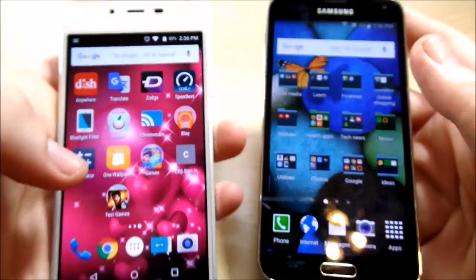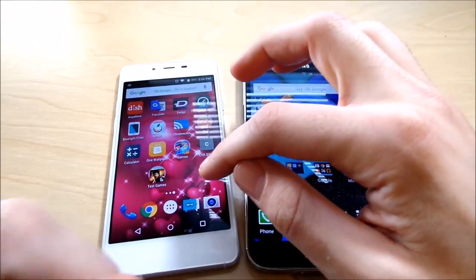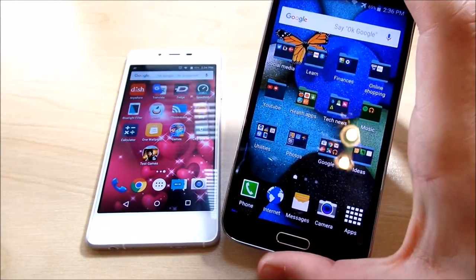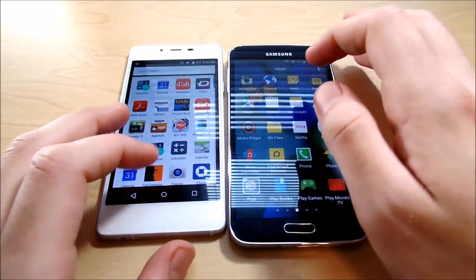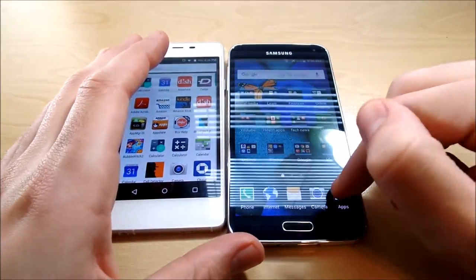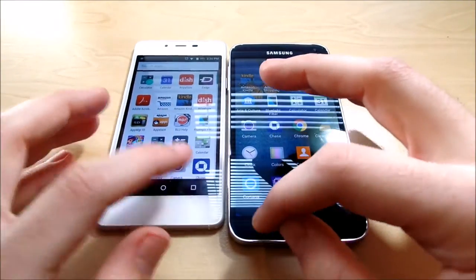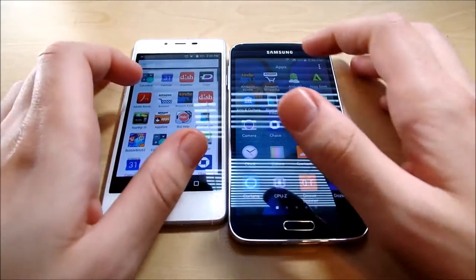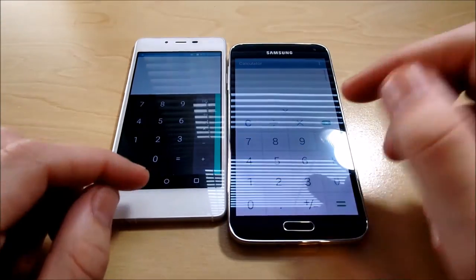Let's do a couple of quick app tests. Snapdragon 410 with 2GB of RAM on the Vivo Air, versus Snapdragon 801 with 2GB of RAM on the S5. Let's hop into the calculator to get started. Let's make sure everything's closed first so it's a fair race. Three, two, one — as you can see, the BLU popped open first.